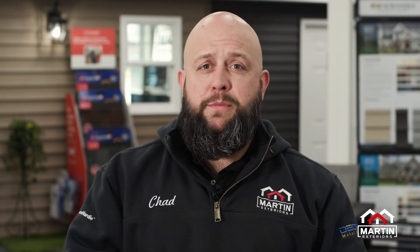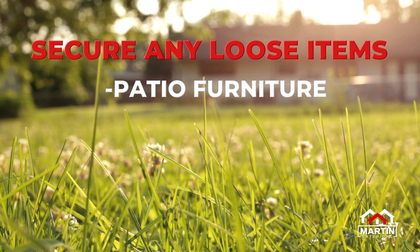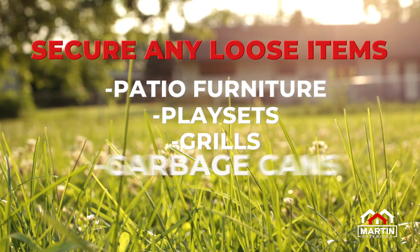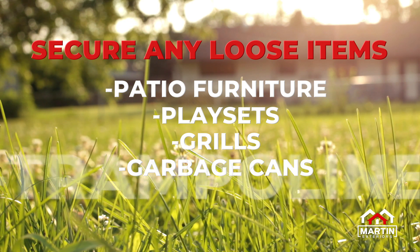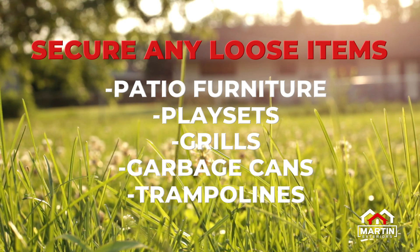Step one: while we have some decent weather, I want you to get outside and make sure you're picking up any loose items that might be in the yard — patio furniture, play sets, things like that. Things that could blow away or possibly cause some damage to your house, others, or vehicles in the area. Trampolines: make sure you throw a sandbag down or something like that and get them secured as well.